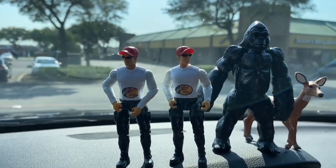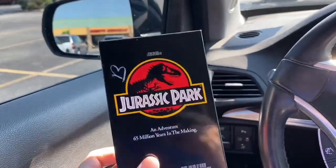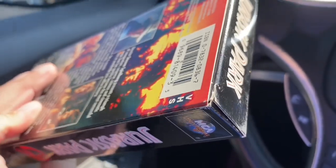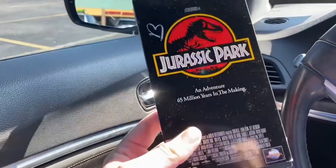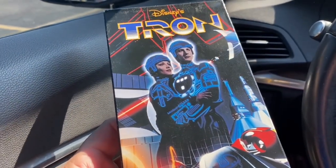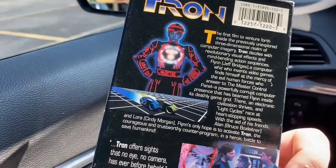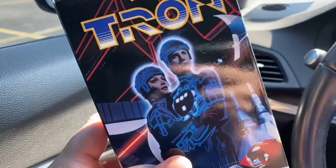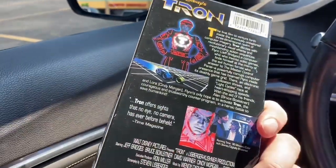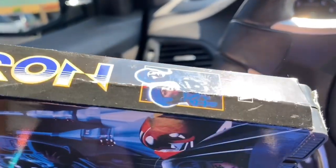I also picked up this Jurassic Park VHS tape — the cover is in pretty good shape. I've got a little wear in the corner but overall it'll display really nice and I'll be able to watch me a little JP. And this right here is just plain awesome — I've been looking at VHS tapes in thrift stores for over two years now and I've never come across a Tron ever. So how cool is this? I can't wait to watch this on the VHS player on the big screen. The case is a little banged up but it'll make a great display.